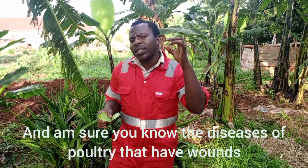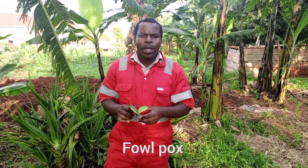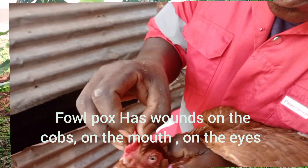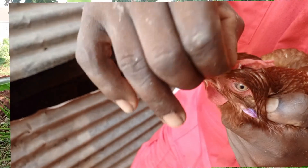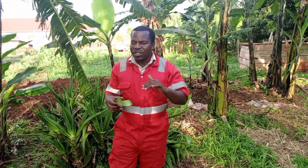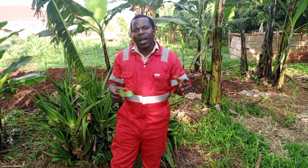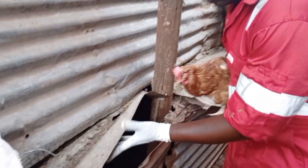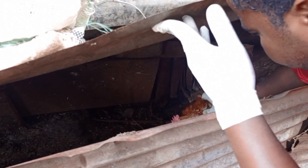I'm very sure you know the diseases of poultry that cause wounds. One of them is fowlpox. Fowlpox causes wounds on the combs, on the mouth, and on the eyes. If such a wound is there, you just apply the gel and the wound goes away. You apply in the morning, afternoon and evening, and the wound goes away. If a bird is sick, isolate it from other birds, put it in a sick bay, then keep applying the gel.